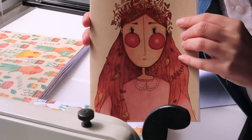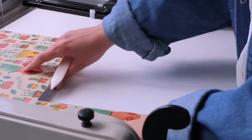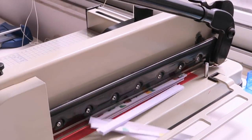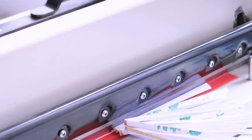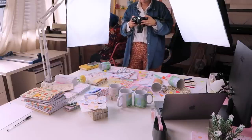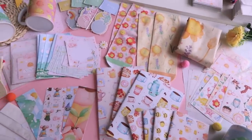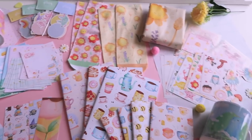I'm still in love with this one, they look so cute. The mess behind the scenes, but it's so satisfying to see all the products together like this. Yay!